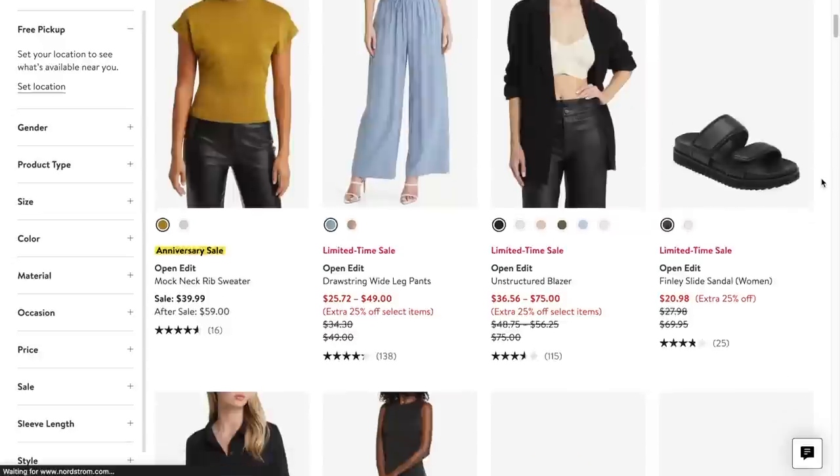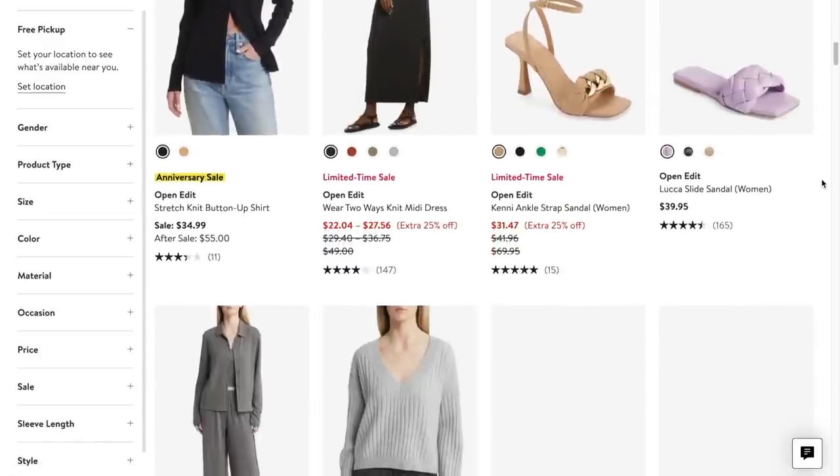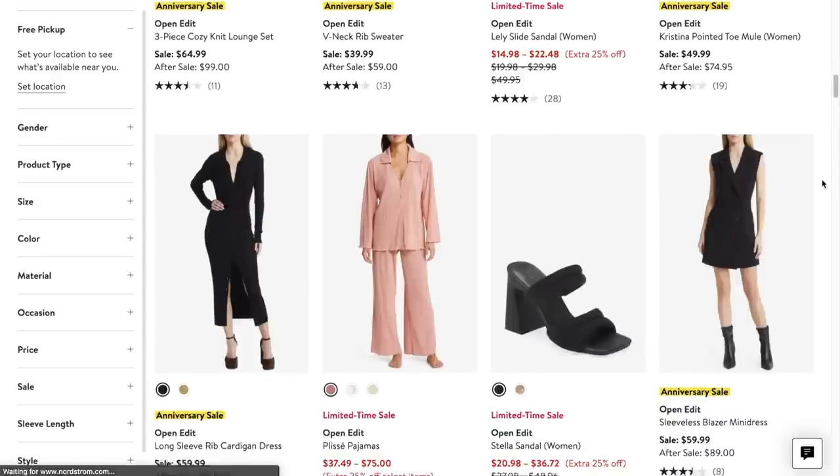I also picked up another set — more of a loungewear set. Nordstrom has a brand called Open Edit, and honestly I feel like Nordstrom's in-house brands don't get enough attention because the quality is typically there and the price point is a little less than comparable name brands on the site. It's a three-piece set — I love me a lounge set with cute shorts, a cozy sweater, and a little crop top.